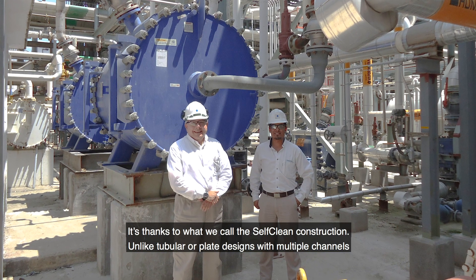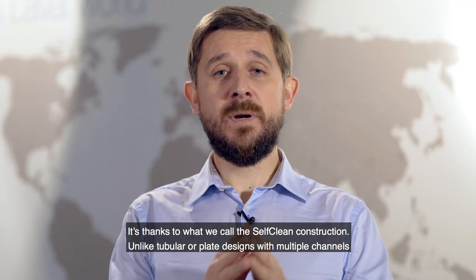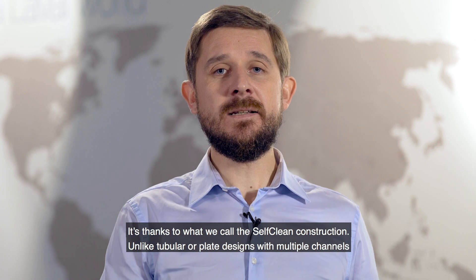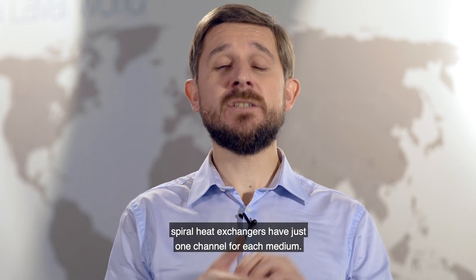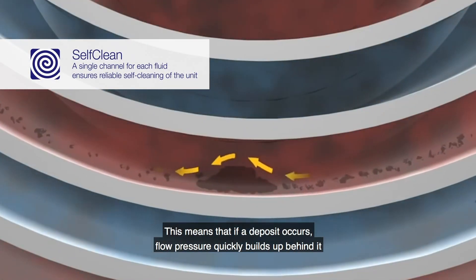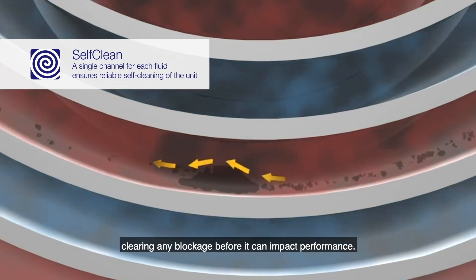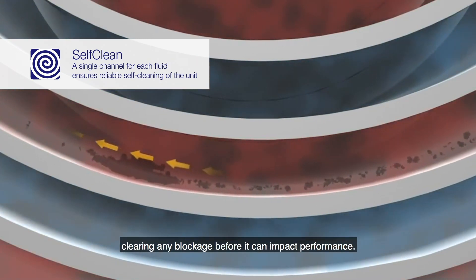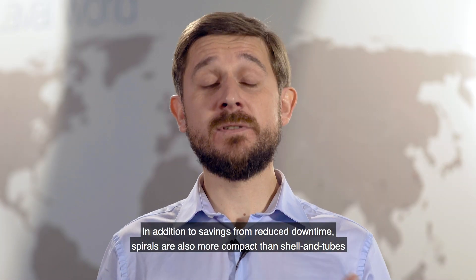It's thanks to what we call self-clean construction. Unlike tubular or plate designs with multiple channels, Spiral heat exchangers have just one channel for each medium. This means that if a deposit occurs, flow pressure quickly builds up behind it, clearing any blockage before it can impact performance.